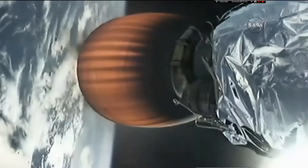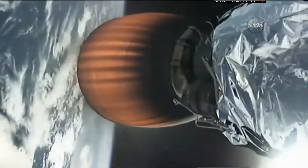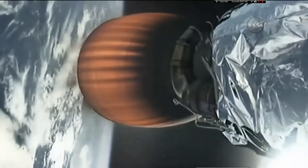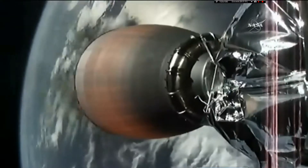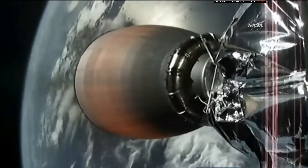If you're just joining us, we had an on-time liftoff at 4:30:38, during our instantaneous window. The Dragon is on its way to the International Space Station, where the Space Station crew awaits its arrival.